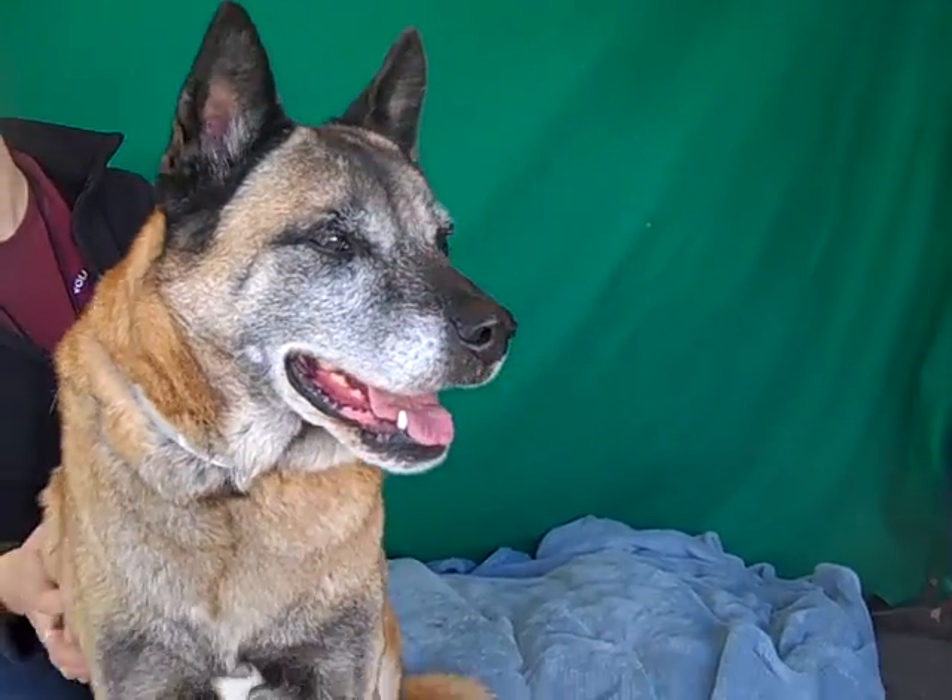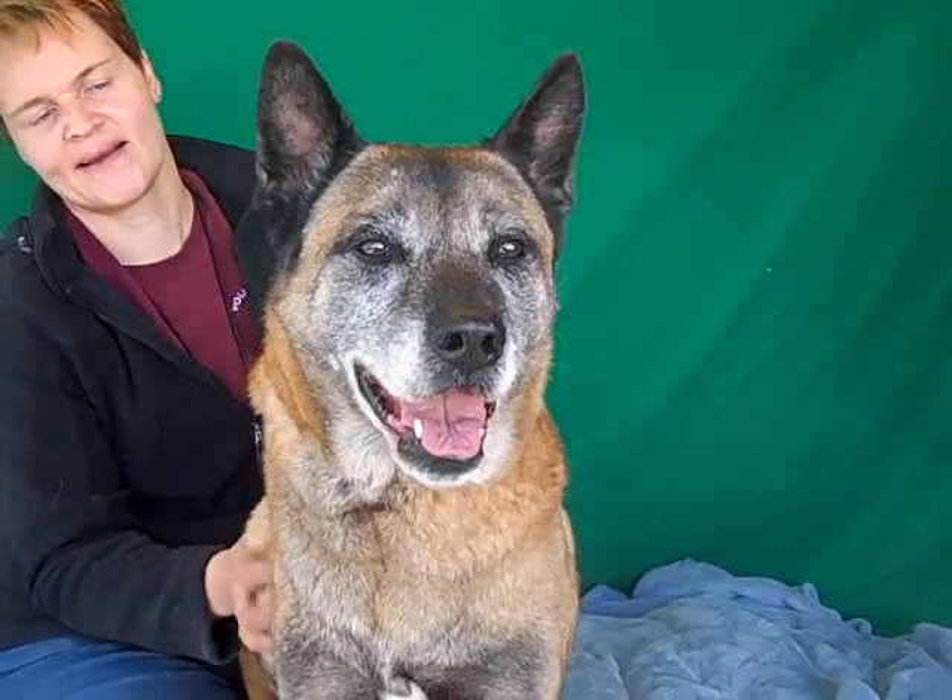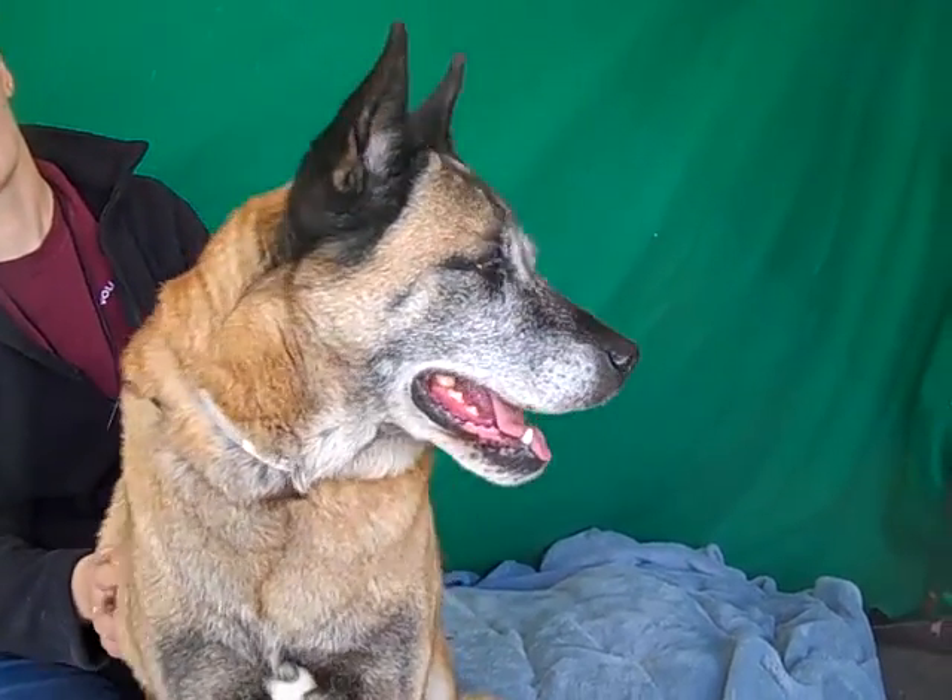He's certainly deserving, and don't let that age fool you — he's still got a lot of nice energy left. He loves to go exploring and out for a walk on his leash, just checking everything out and being curious.